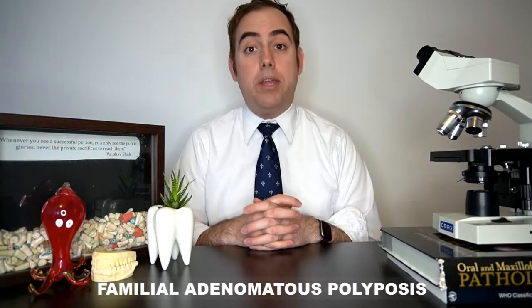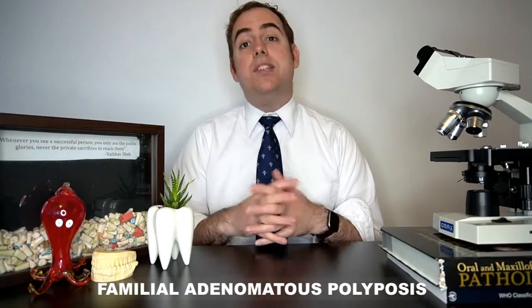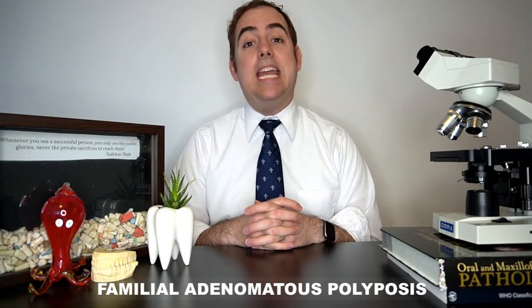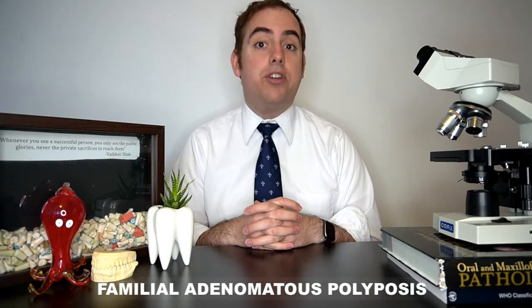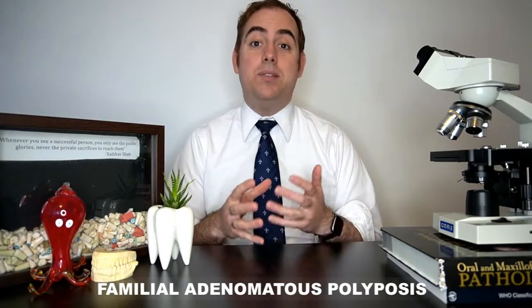Gardner syndrome is actually part of a group of syndromes called familial adenomatous polyposis syndromes — FAP syndromes. These syndromes have a mutation in the APC gene on chromosome 5; APC stands for adenomatous polyposis coli. Gardner syndrome is autosomal dominant and highly penetrant, meaning that if the patient has the affected gene they are most likely going to express the syndrome.